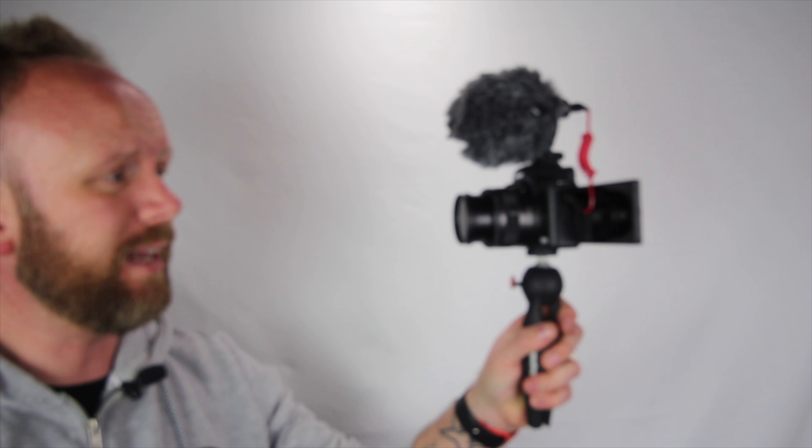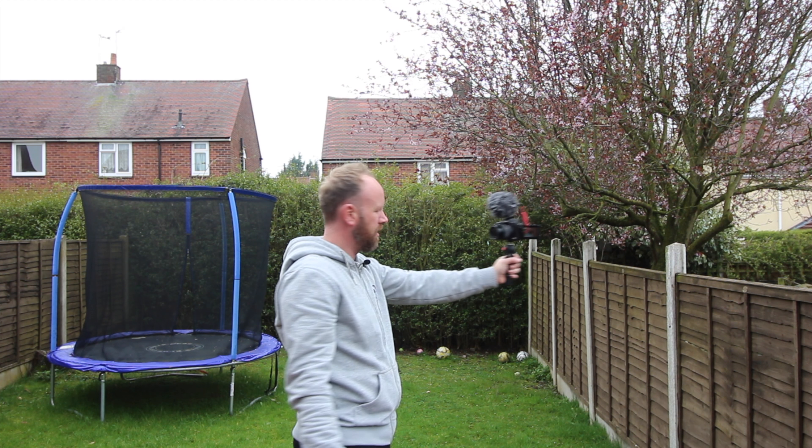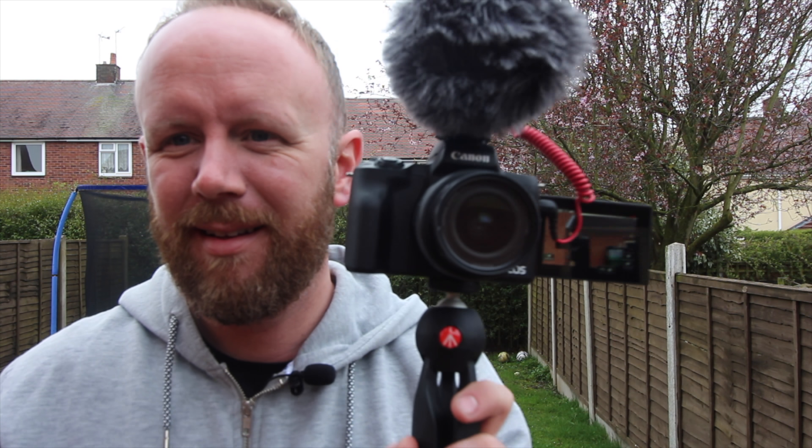Another thing to mention is the flippy screen — every vlogger needs a flippy screen. It comes out to the side, unlike the previous M series cameras where it flipped down and you couldn't see it because of the tripod, or flipped up and you couldn't see it because of your microphone. This thing flips out to the side, which is essential so you can get yourself in the frame.